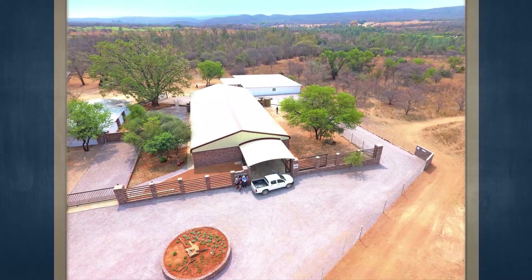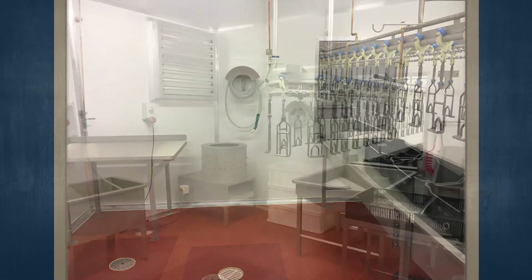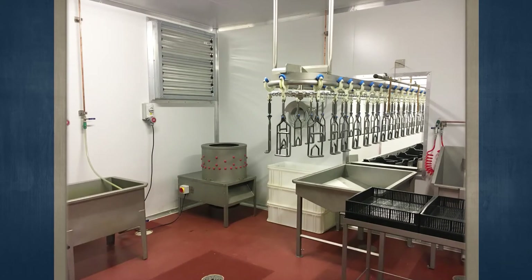Additionally, there is a cold room, a larger storeroom, and a temperature-controlled chicken hatchery room. There is ESKOM 3-phase electricity with a 50 kVA transformer, and two boreholes with strong water that has been tested for abattoir purposes and approved.